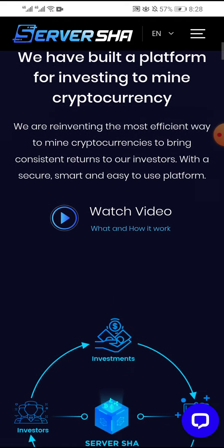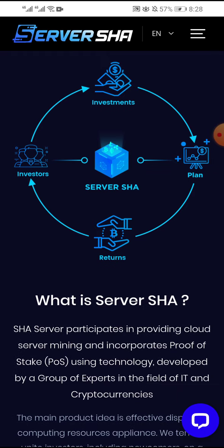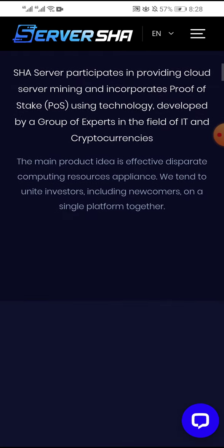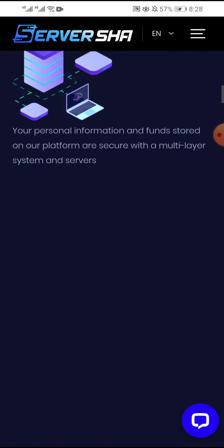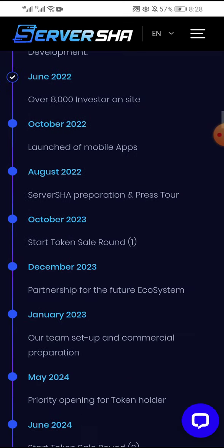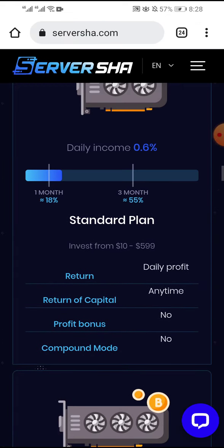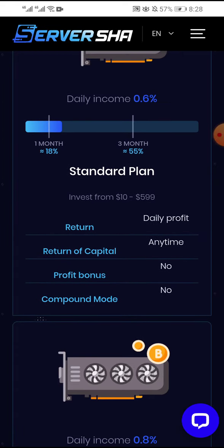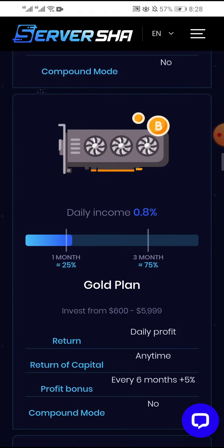This is the plan of investment. You can see about this company — I read and watched the video on what and how it works: server, investors, investments, plans, and returns. This is the ecosystem key features, and these are the plans in this company. The minimum is 10 dollars; you can earn daily and get bonus profit. There is no compound mode.